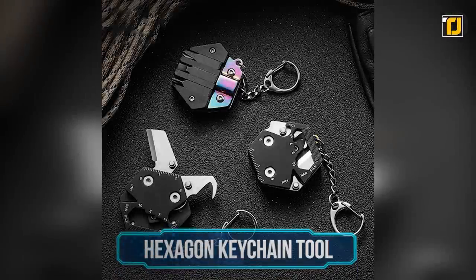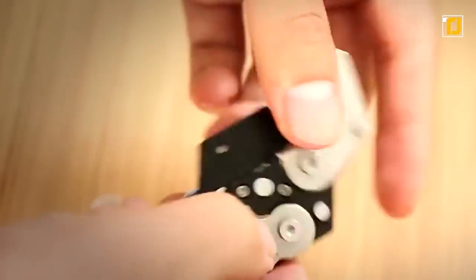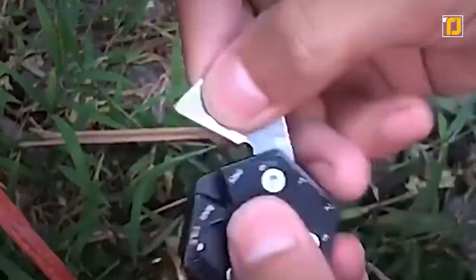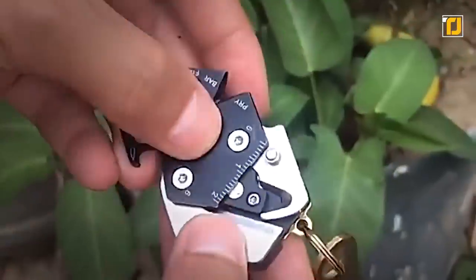Number 12: Hexagon Keychain Tool. The Hexagon Keychain Tool is definitely the handiest gadget out there. Believe it or not, it's a 14-in-1 tool. The size may fool you, but the keychain includes tools including a scale, flat screwdriver, knife, Phillips cross screwdriver, nail file, and bottle opener.